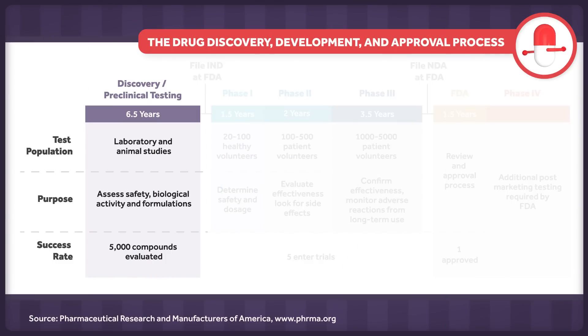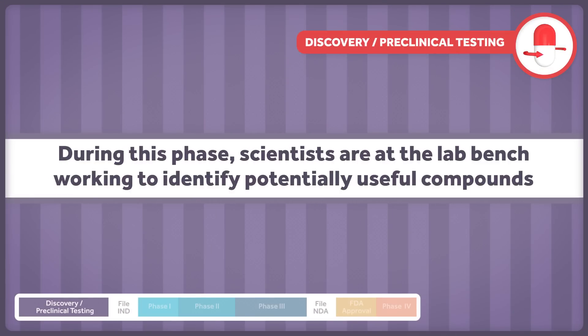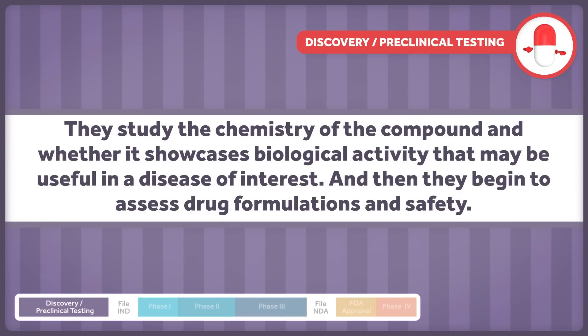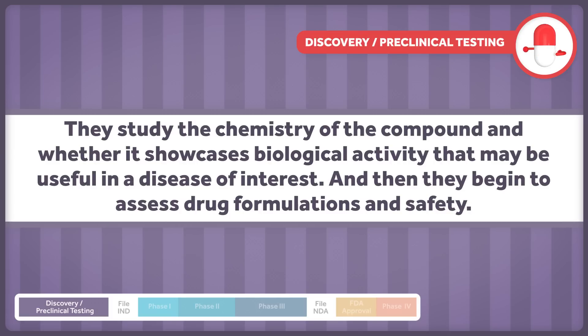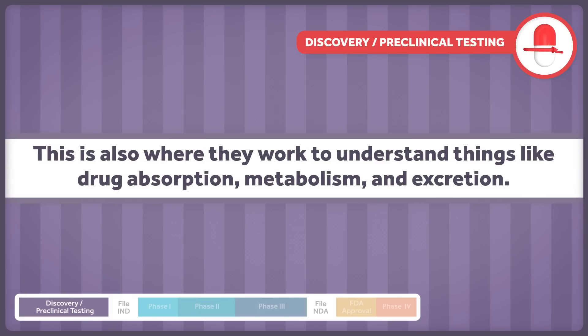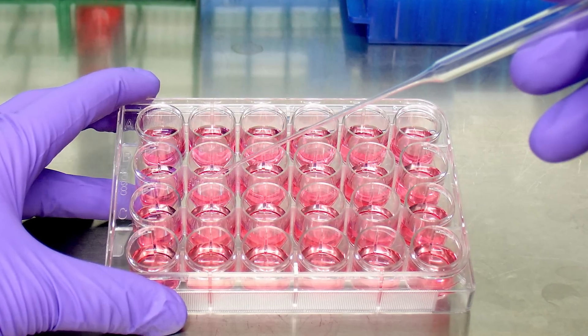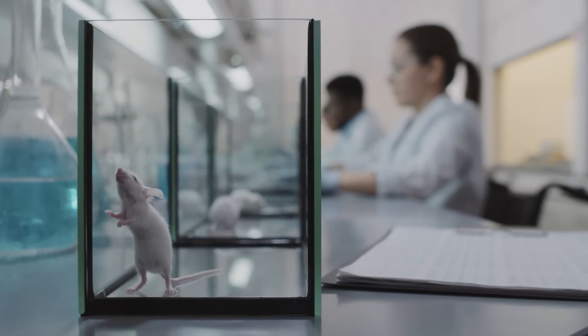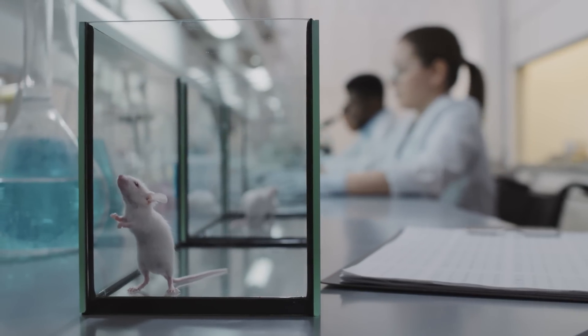Drug development begins at the discovery and preclinical testing phases. This means scientists at the lab bench work to identify potentially useful compounds. They study the chemistry of the compound and whether it showcases biological activity that may be useful in a disease of interest. Then they begin to assess drug formulations and safety, working to understand things like drug absorption, metabolism, and excretion. They use several tools in this phase, including cell culture and animal testing. On average, this lab phase takes around six and a half years.